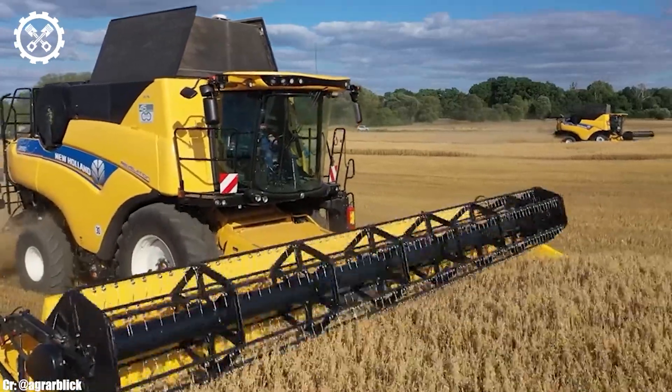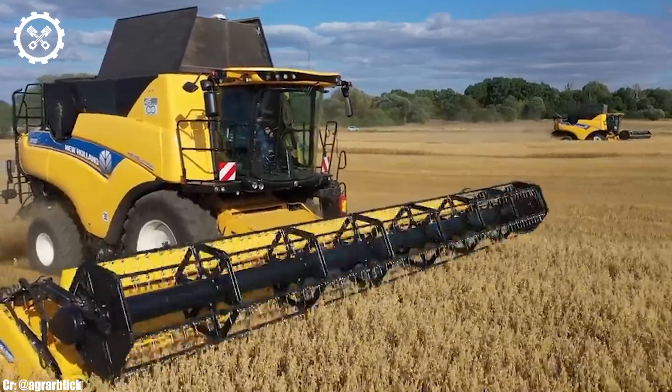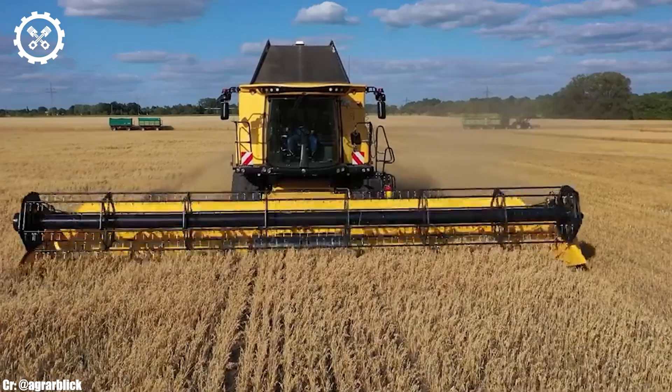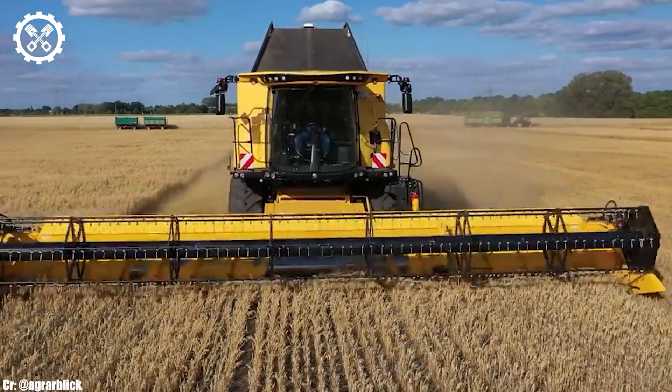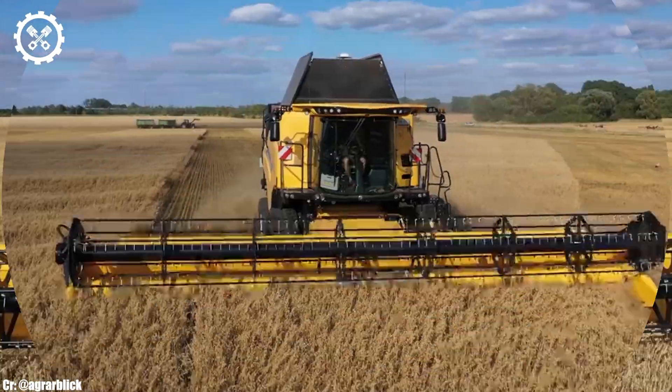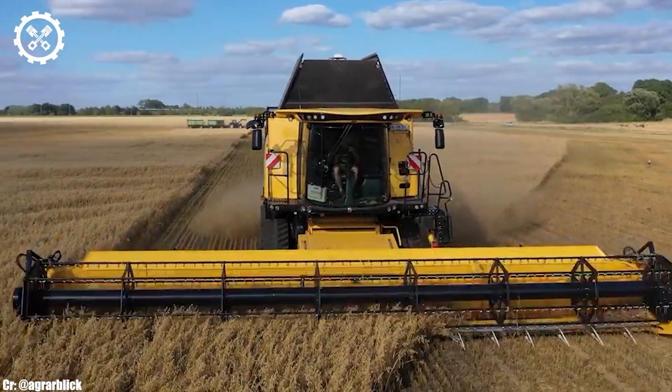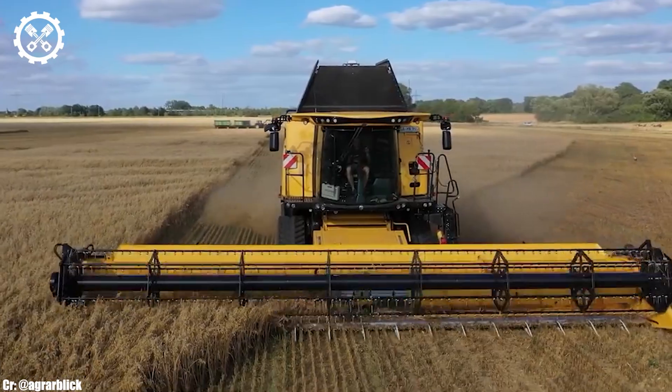With a powerful engine output typically exceeding 500 horsepower, it's designed to handle the most demanding harvesting tasks with remarkable efficiency. Inside the spacious and operator-focused cab, the CR 9.90 offers a comfortable and highly productive workspace.